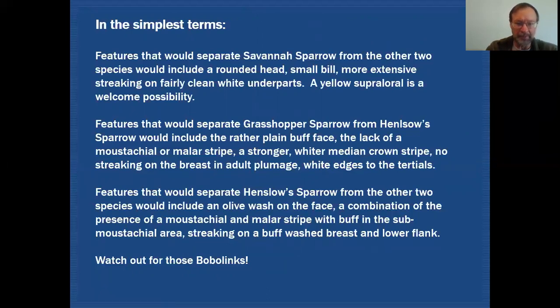Features that would separate Grasshopper Sparrow from Henslow Sparrow would include a rather plain buff face, a lack of a mustachial or malar stripe, a stronger whiter median crown stripe, and no streaking on the breast in adult plumages. And again if you can look closely you could pick up the fact that there are white edges on those tertials.